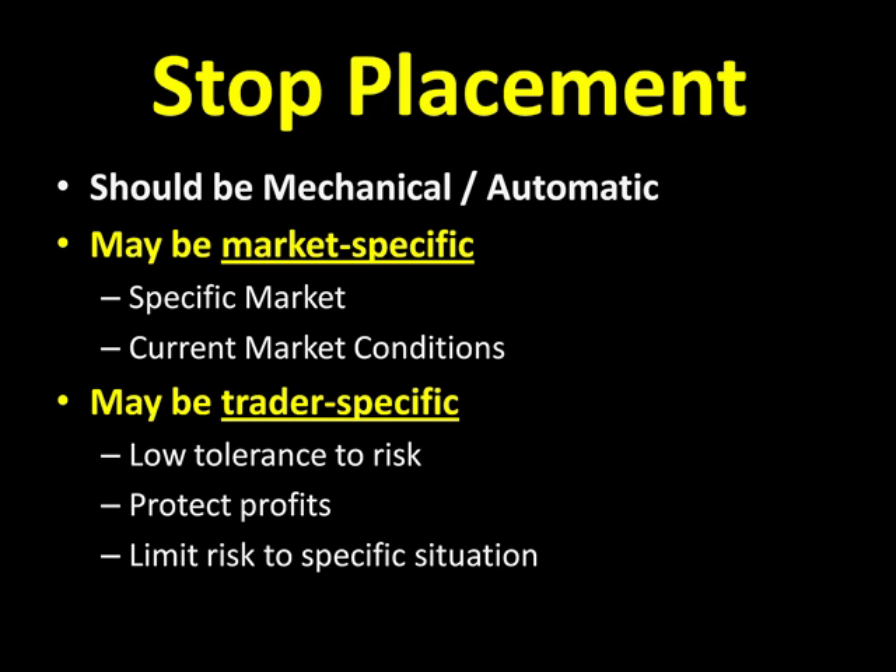This stop placement should be mechanical or automatic. You should not have the opportunity to think about this stuff. Human beings — we're not computers, we have emotions. When we're left with the task of thinking about where to place your stop or having the ability to interpret the market, especially as a new trader, this can be a very dangerous combination. When those emotions get involved, we oftentimes will push our stops out a little bit further than what we'd like to see. By pushing those stops out, it puts us in tremendously large risk positions. It oftentimes will eventually result in blowing out your account, and it's not good for your overall mental confidence in taking your trades. Big stops are not going to help you become a better trader, so these need to be mechanical and automatic.